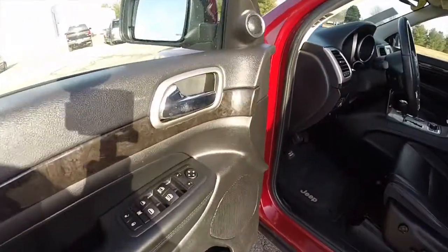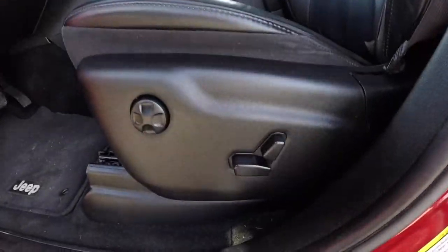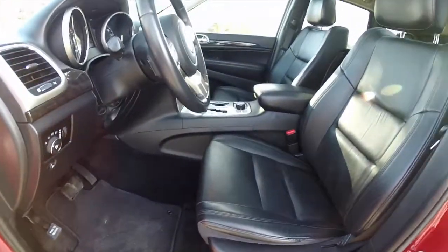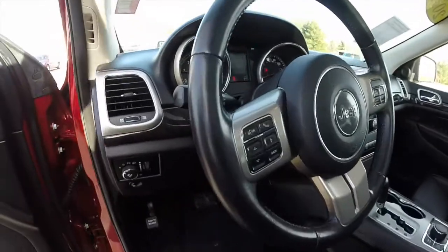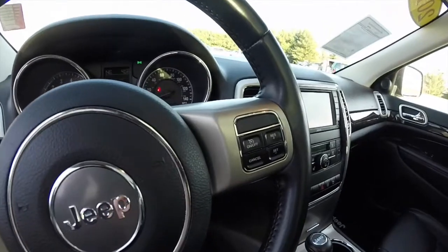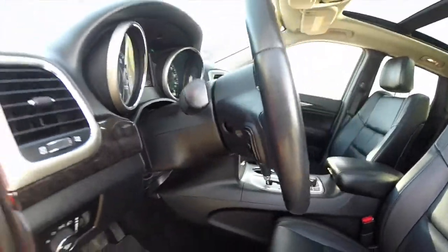Inside, you have power heated mirrors, windows, and door locks. There are also eight way power driver and passenger seats with four way adjustable lumbar support. The vehicle is equipped with automatic headlamps. There's a leather wrap, tilt and telescoping steering wheel with Uconnect voice command and trip computer, as well as cruise control and audio controls on the backside of the steering wheel.